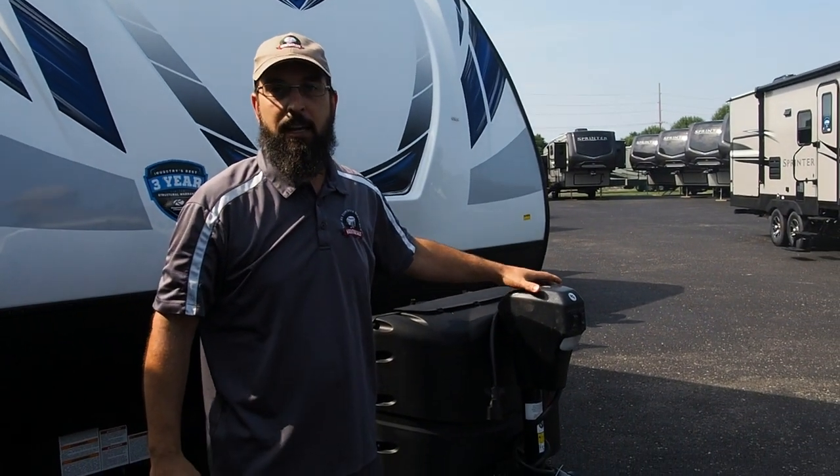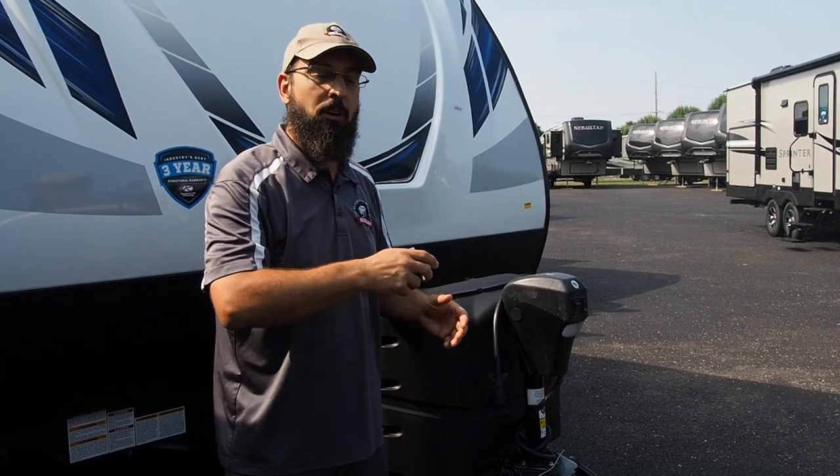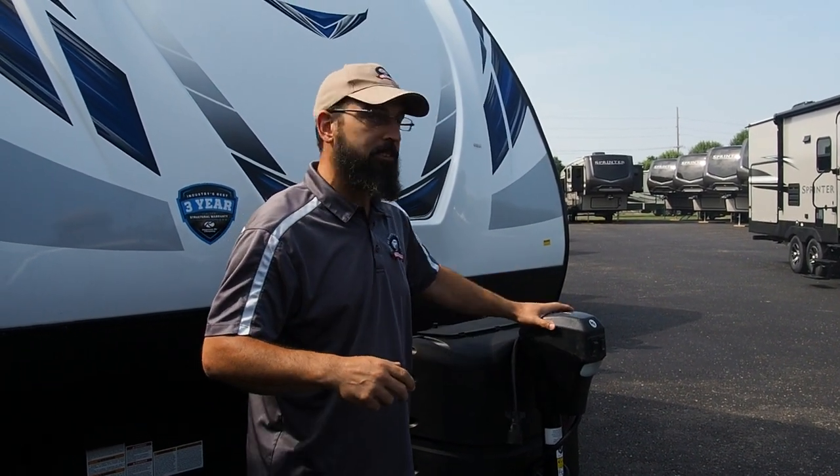First and foremost, power tongue jack. This is so nice to be able to lift it up and off of the vehicle. No more standing out here cranking, getting your arms tired. This is a nice addition.